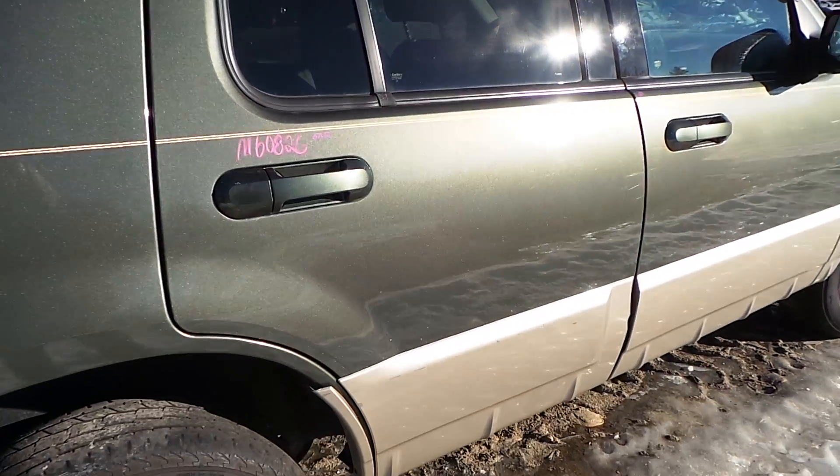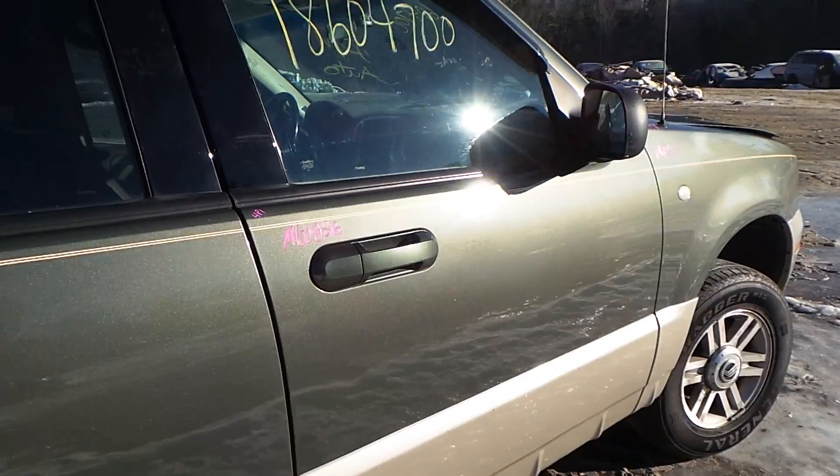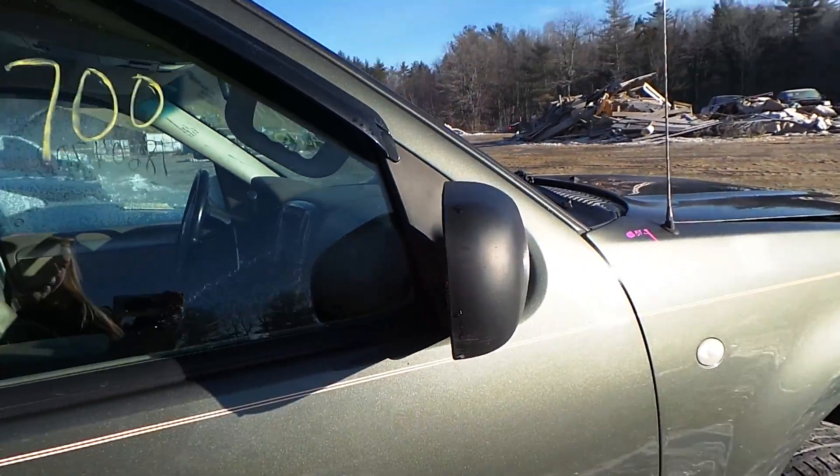The passenger side rear door is in great condition for the year. The passenger side front door as well, very good condition for the year. We have another black molded mirror.